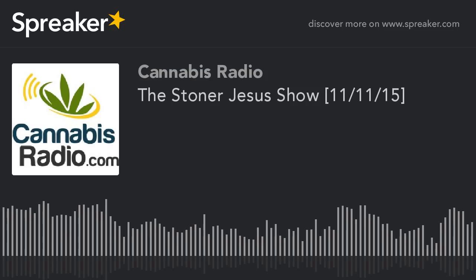The Stoner Jesus Show on cannabisradio.com. The Stoner Jesus Show podcast can be found on stonerjesus.net and cannabisradio.com. You can also find the show by searching Stoner Jesus on spreaker.com, the Spreaker radio app, the Stitcher radio app, iTunes, the iHeart Radio app, and iheart.com. For links to all of these, go to stonerjesus.net — in the top menu bar there's a page that says 'Listen to the Stoner Jesus Show' where you can find all the different ways to listen.